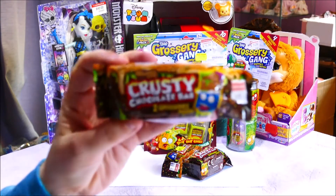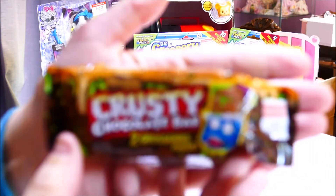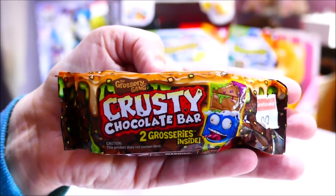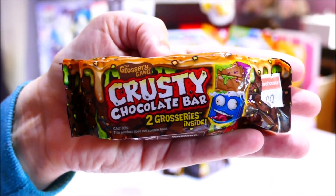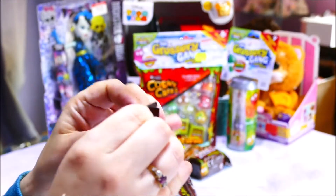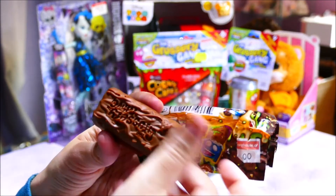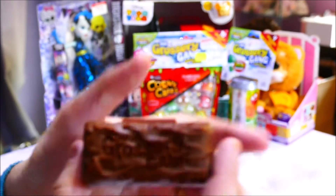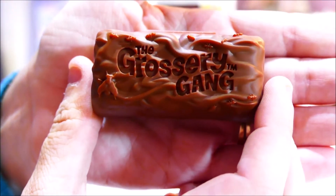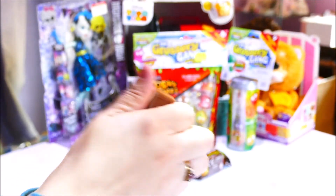I'm going to start off with the blind bags. The blind bags that came with the Grocery Gang Season One — let's see, come on camera — there we go. They came in these crusty chocolate bar packs and there are two blind bags inside. In typical Moose fashion they are beautifully packaged into these chocolate bars and they come in two different variety colors, with the Grocery Gang printed on them — flies and maggots and stuff all over.